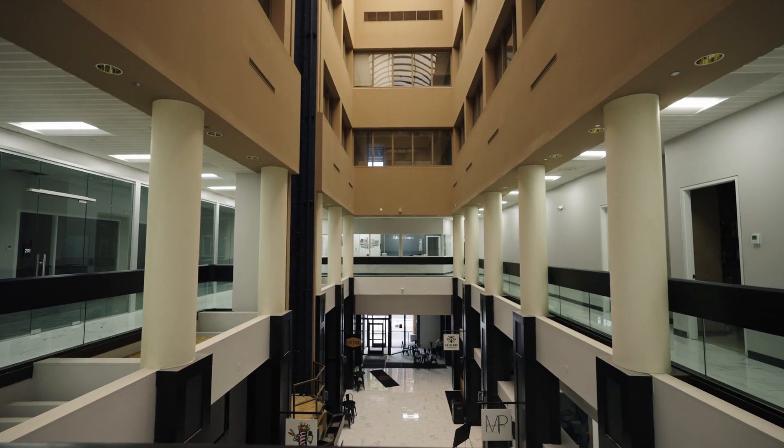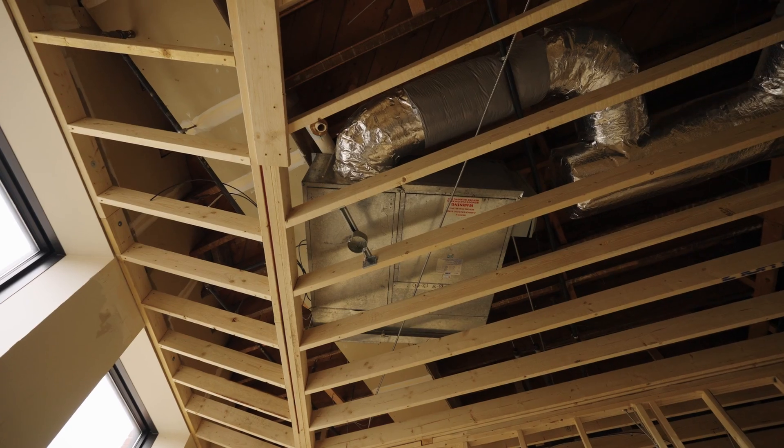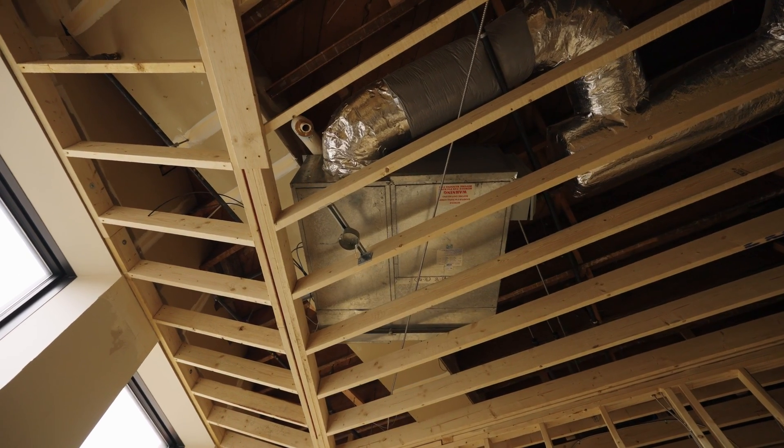The comfort of our guests and of our tenants is of the utmost importance. Ultimately we decided that the first and second floor would be cooled by an LG chiller system, but we would add brand new individual units on the upper floors.